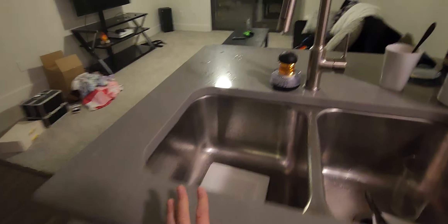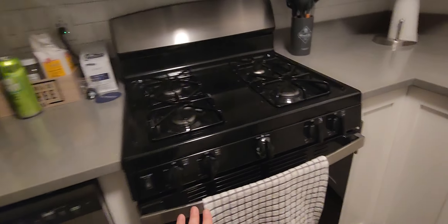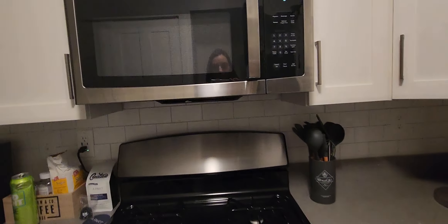Moving on to the kitchen. It is quite large — a decent amount of area to walk. We have marble countertops, stainless steel appliances. We have the dishwasher, we have the oven, the stove.